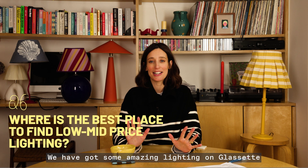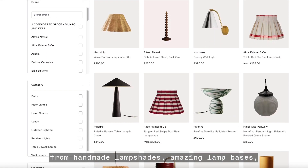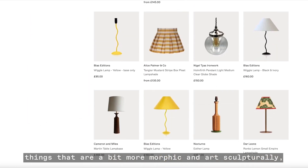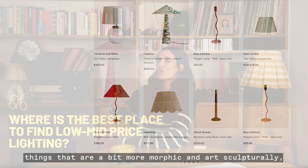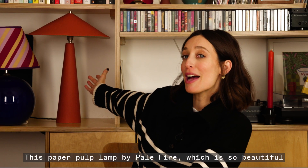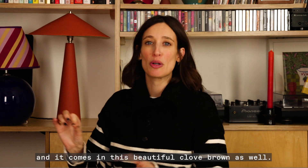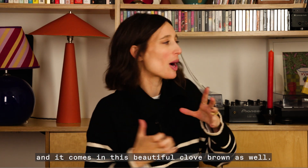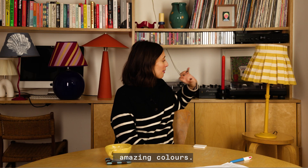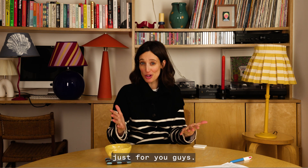We have got some amazing lighting on Glasset: handmade lamp shades, amazing lamp bases, things that are a bit more morphic and art-sculptural like this little one from Hannah Simpson in the corner. This paper pulp lamp by Palefire is so beautiful — I absolutely love it in the orange and it comes in a beautiful clove brown as well. Then we've got things like different textures, amazing colors — we've basically curated some of the best lighting on the market just for you.